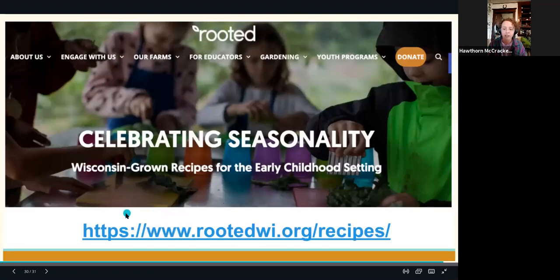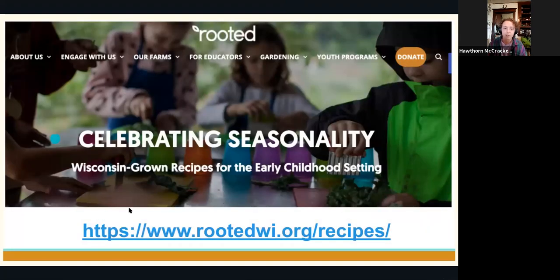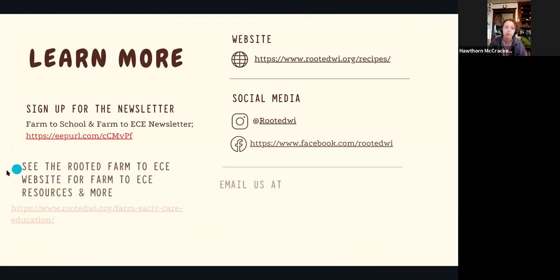The next slide shows you that Rooted recipe page again. I encourage you to also explore Rooted's other resources on our website under the 'For Educators' tab. You can sign up for our Farm-to-School and Farm-to-ECE newsletter at that link. On our resource page for early care providers, feel free to shoot us an email at wifarm2ece@rootedwisconsin.org if you have any questions or would like more detailed technical assistance on Farm-to-ECE and gardens.